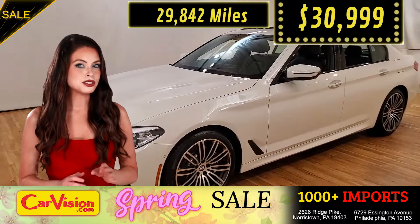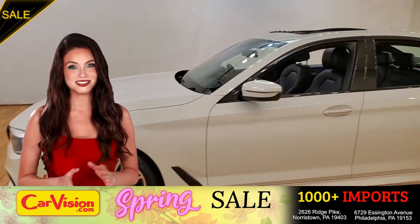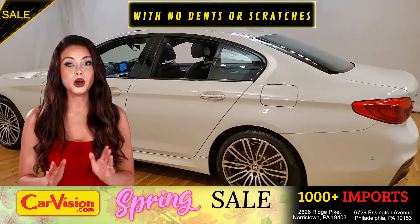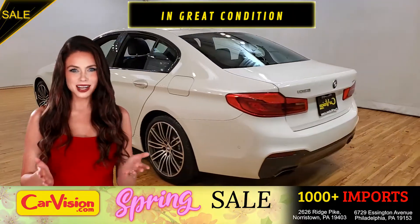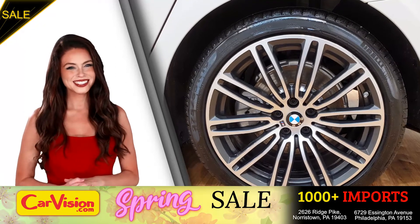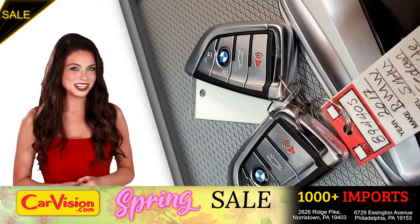So let me show you some of the great features of this vehicle. It's this beautiful color with no dents or scratches and in great condition. It comes with a great set of wheels. This is your set of keys.